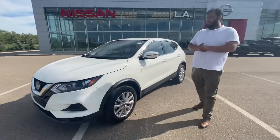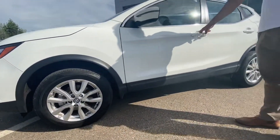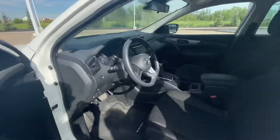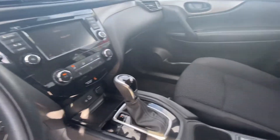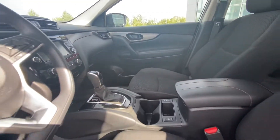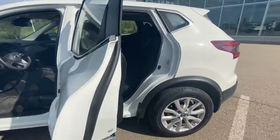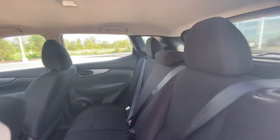On the side here you get your upgraded gorgeous alloy wheels. Now inside is where the magic truly happens. You're introduced to a gorgeous cabin — heated seats, backup camera, Apple CarPlay, Android Auto, a CD player, remote start, power windows, and so much more. In the back, absolutely amazing, tons of space for any passengers that you may have.